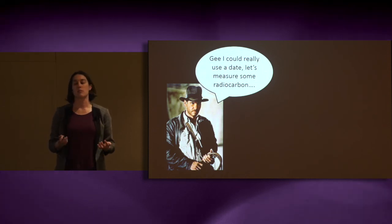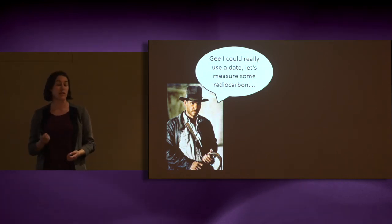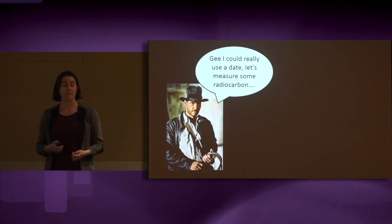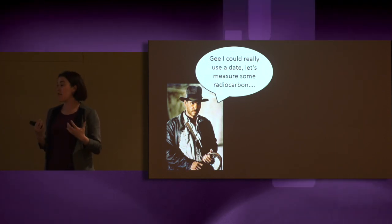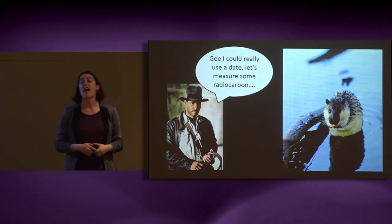These techniques can be applied not just here in Australia, but around the world to help billions of people secure their water supply while also minimising their impact on the Rakali. So it's not that I'm saving cancer, but I am helping save the Rakali, and that ain't nothing.